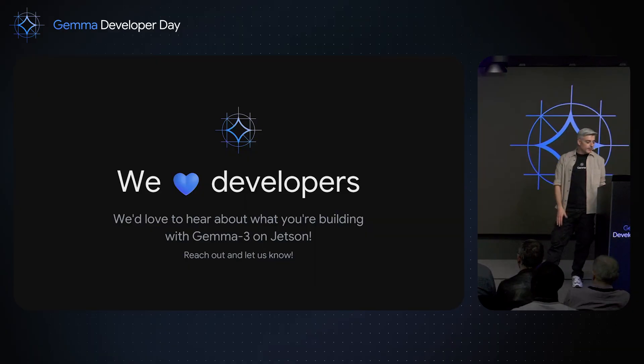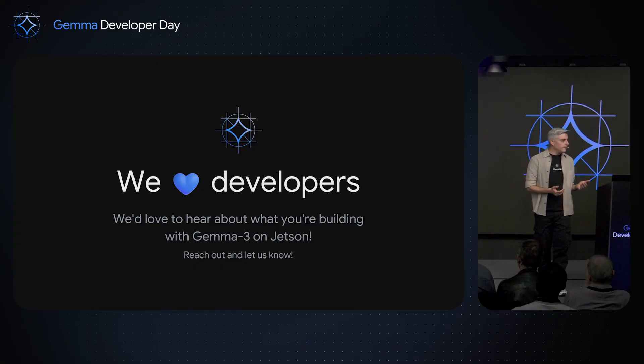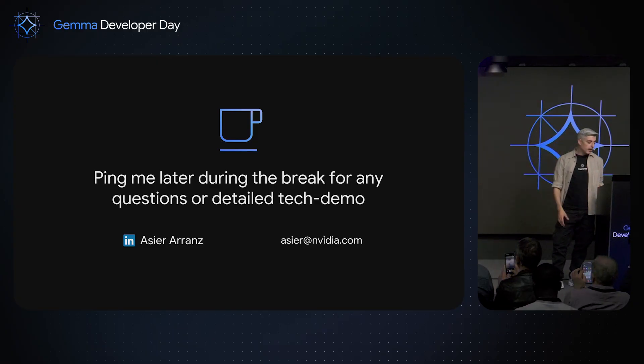We love developers and we'd love to hear about what you're building. Please reach out to us. If you record a video or do a live demo, send it to us — we'd like to give you exposure or invite you to the Jetson research lab to tell your story. Ping me during the break — here's my LinkedIn. Feel free to contact me and I'll try to help you as much as possible. See you there!